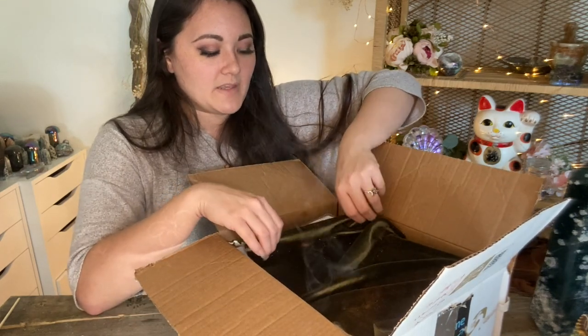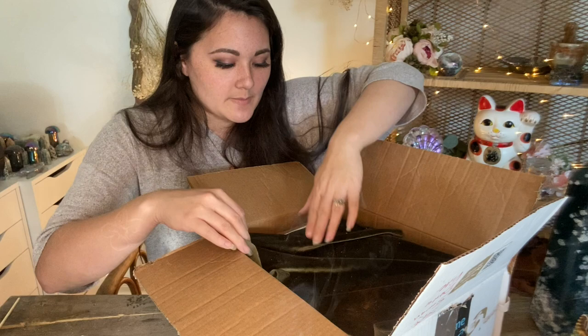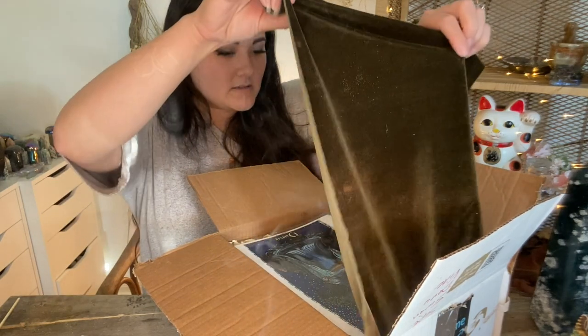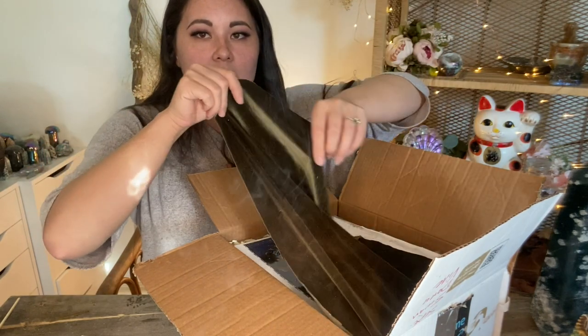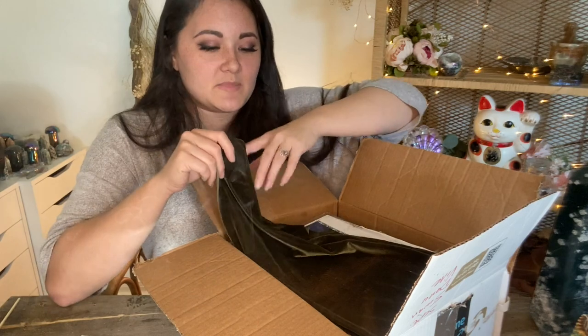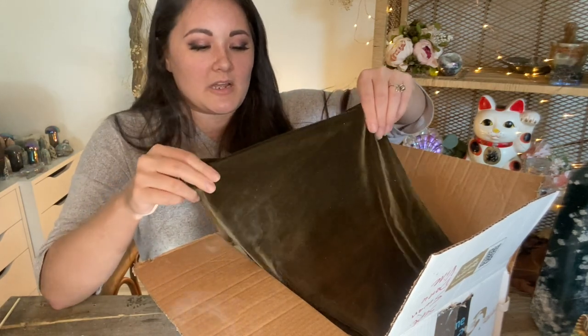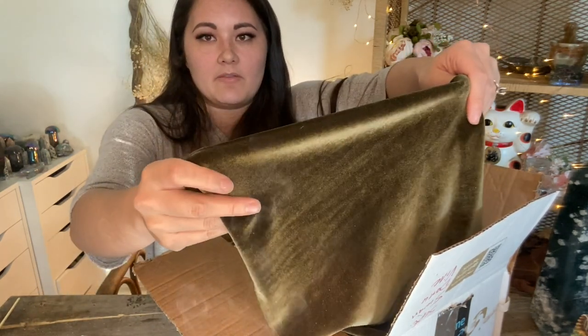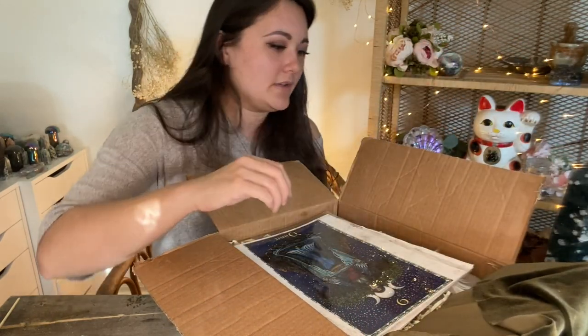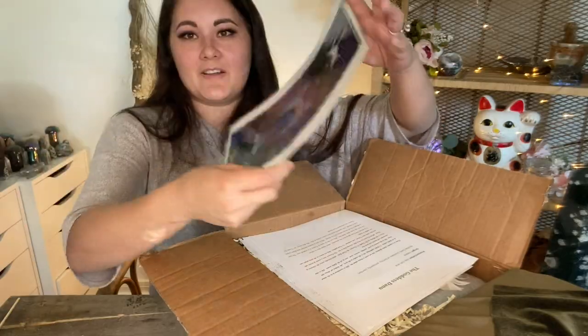But this beautiful piece of velvet here — it looks like something might have come out a little bit, but so pretty. Look at this green piece of velvet. I'm definitely going to be using this on my altar because this is like my favorite color green — kind of that bernie, olive-y green. So very cool.